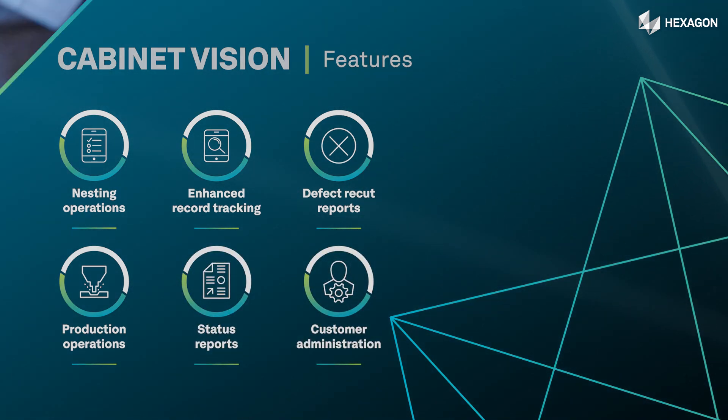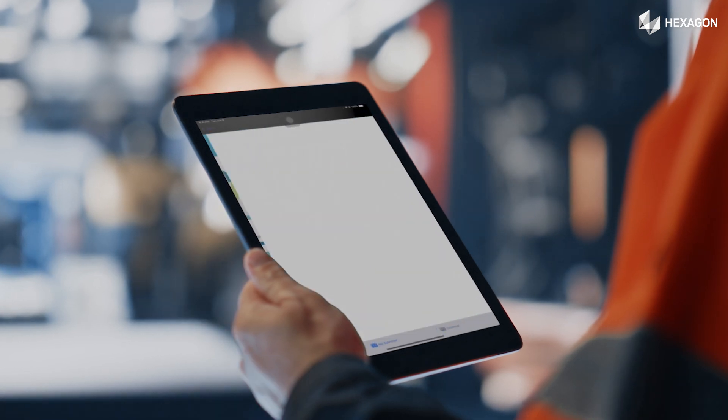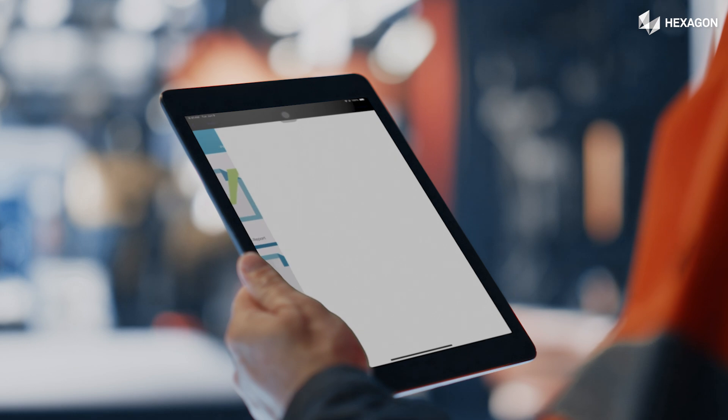Say goodbye to mountains of paper. With CabinetVision Paperless Traveller, integrate your data, access digital workflows, and drive your operations with ease.